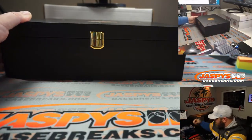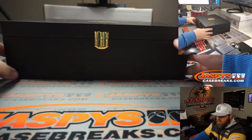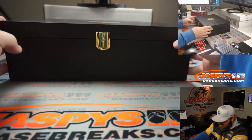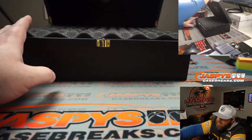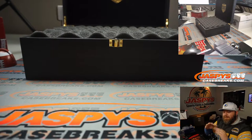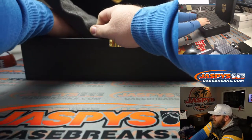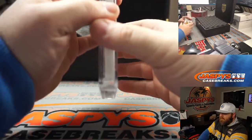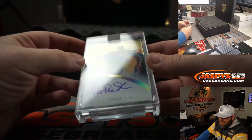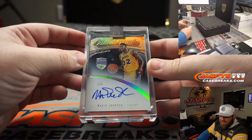So there are two levels of hits in this. There can be cut signatures, though I'm not sure if they're in a different level. But typically, as with every single one we've done, there's a level on top with five hits and then a level below with an additional five hits. We're going to pull them all out, type them in, then do the randomizer. Starting here in the front left — Magic Johnson, Gilded Graphs, one out of five.